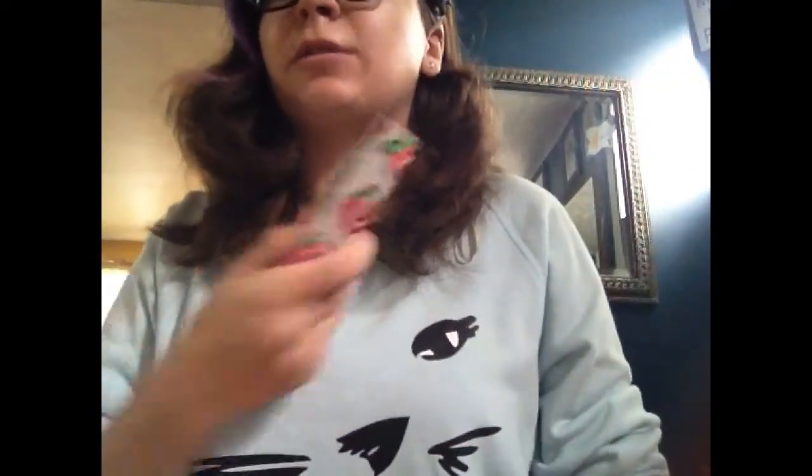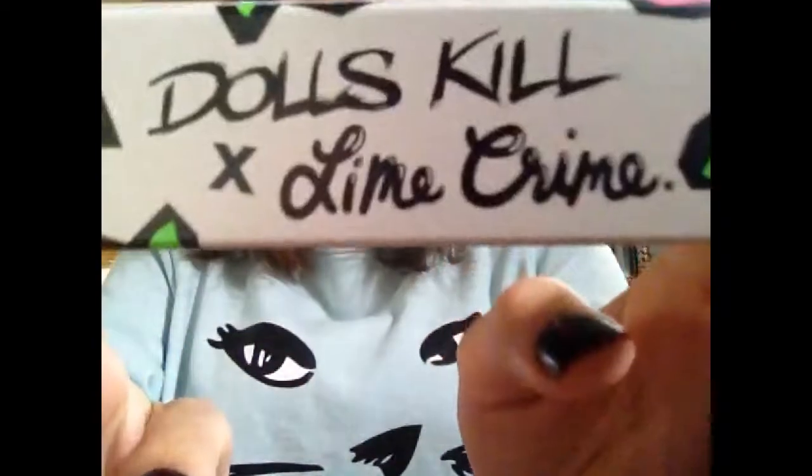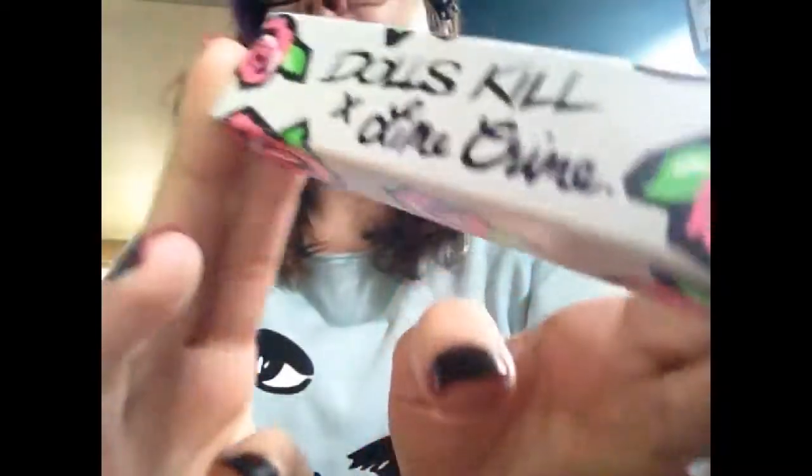Today I ordered from DollsKills.com and I got two highlighters, two Lime Crimes, and this was a freebie. It is the one in Cement - it's a Dolls Kill Lime Crime Exclusive. I already have this one so I'm going to give it to my friend Jackson.